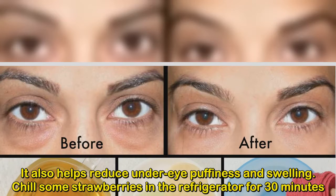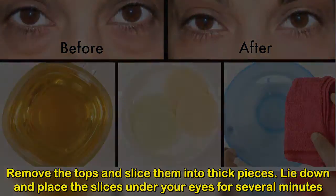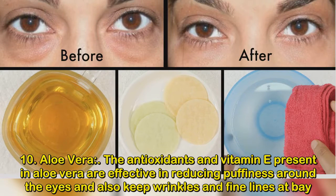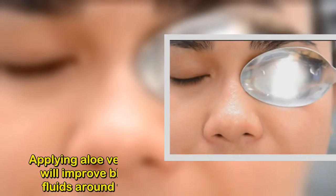Chill some strawberries in the refrigerator for 30 minutes. Remove the tops and slice them into thick pieces. Lie down and place the slices under your eyes for several minutes. Number 10: Aloe Vera. The antioxidants and vitamin E present in aloe vera are effective in reducing puffiness around the eyes and also keep wrinkles and fine lines at bay.